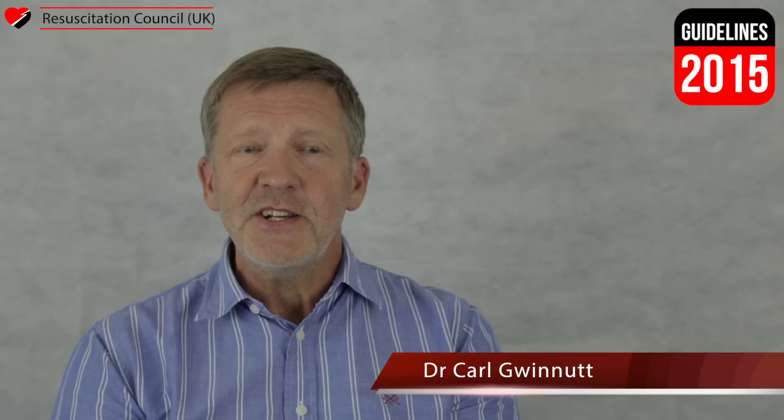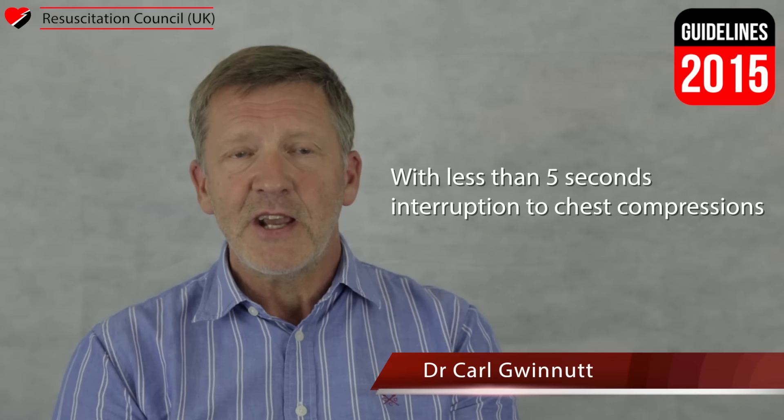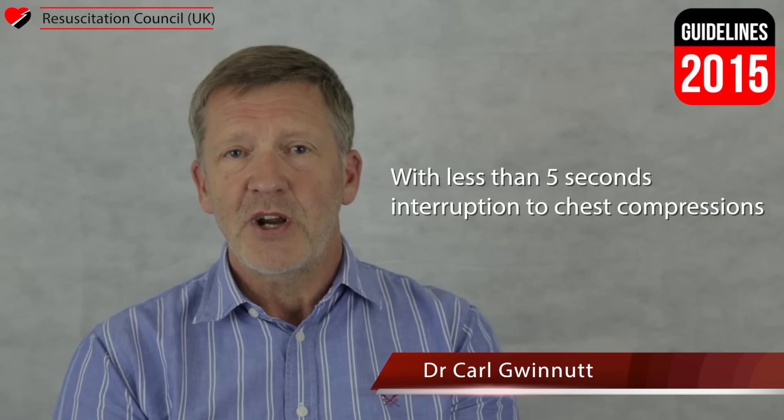There is no indication at this point to make any assessment of the patient. You should aim to achieve the entire process of manual defibrillation with less than a five second interruption to the chest compressions.